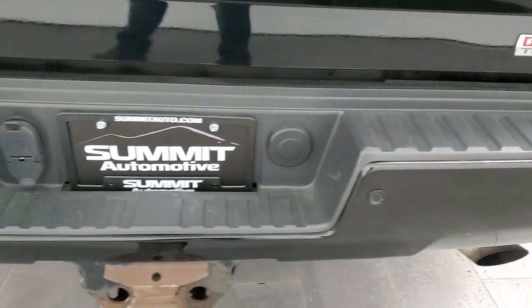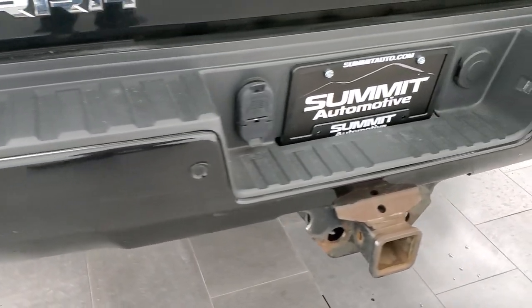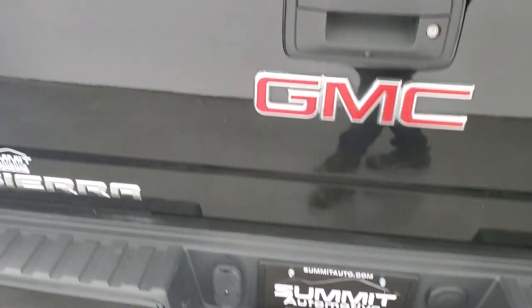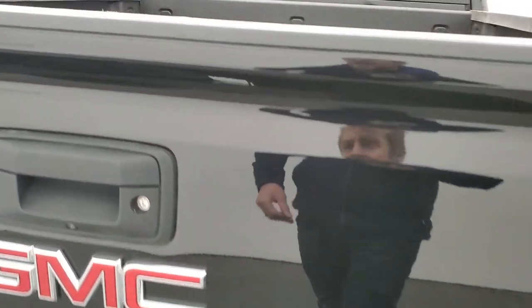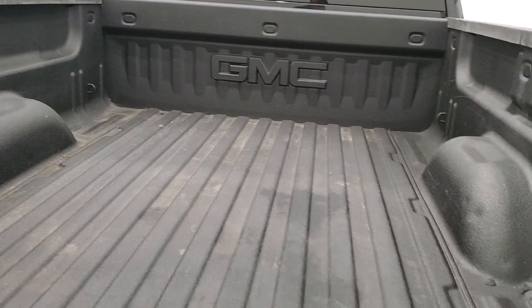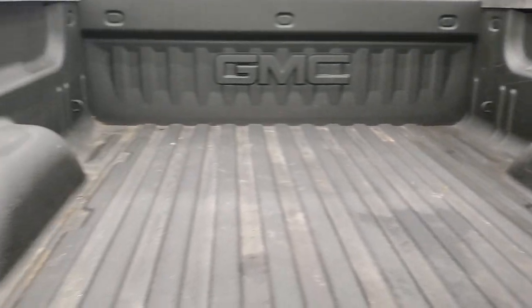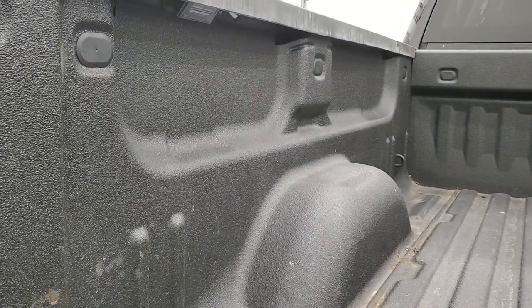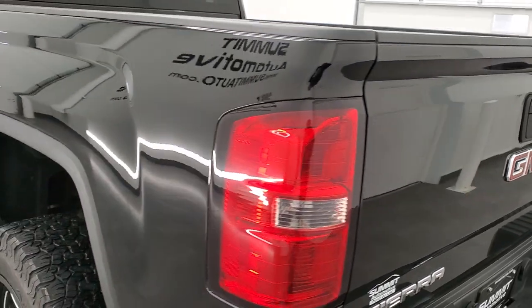Coming around to the back, the rear bumper is in great shape. It does have the backup parking sensors, the rear bumper steps, and a full towing package which includes a receiver hitch, four pin and seven pin wiring. The tailgate is in excellent shape as well. It has a locking tailgate, backup camera, and shock-down assist tailgate so it's never going to slam on you. You get the LED bed lighting, a spray-in bed liner, and that bed is in really nice condition. The tailgate shuts nice and easily and solidly.